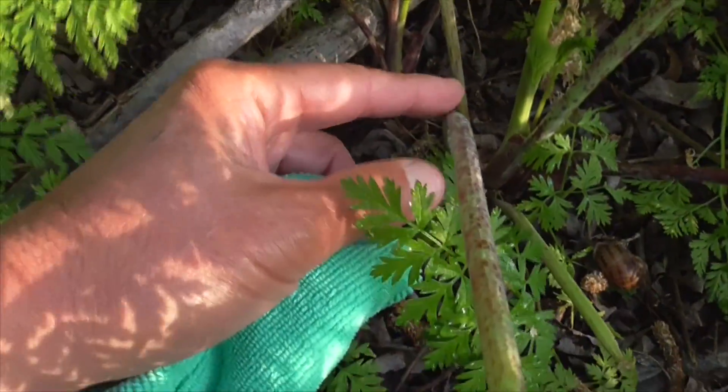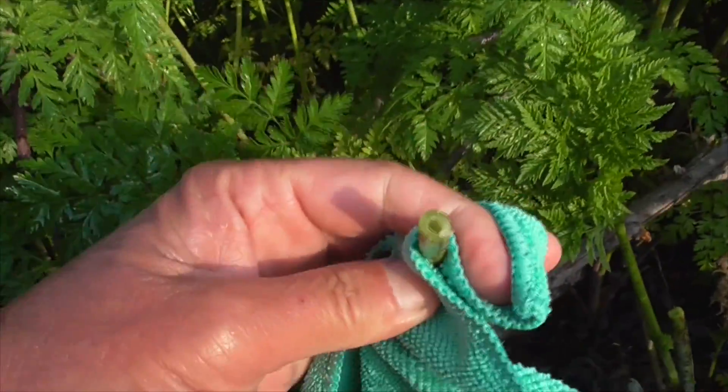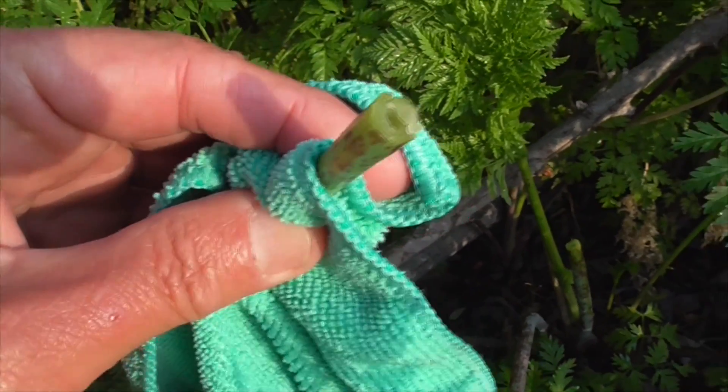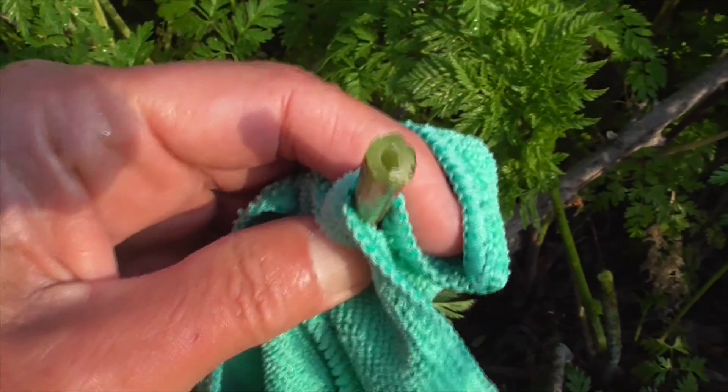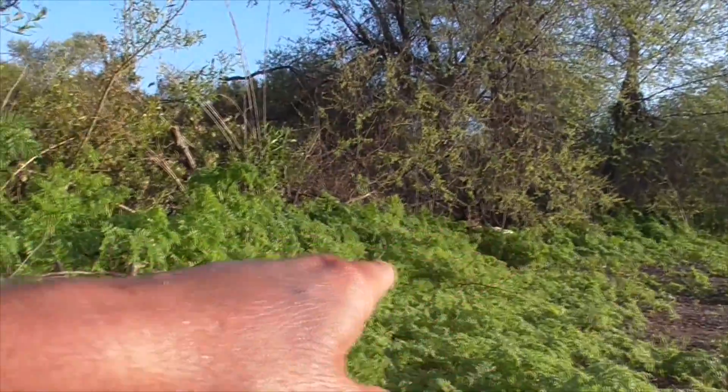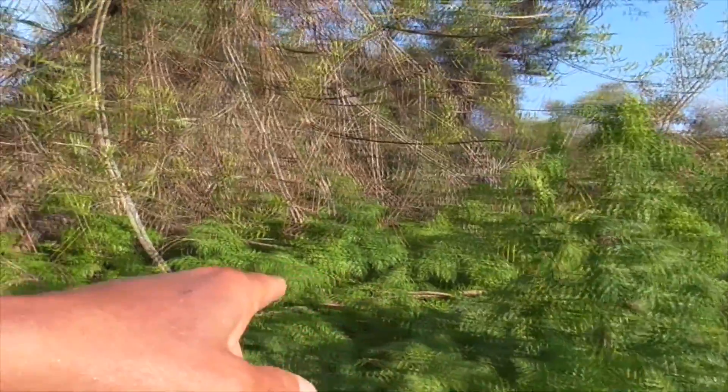Come down here and look at the stems. The stems have purple blotches or spots up and down them. Another way to identify it — I forgot my gloves — is the hollow stems. See that hollow stem right there? It's hollow. A lot of other plants that look like this have solid stems, but this one's hollow. It's also got these purple splotches all around it. This whole area is full of poison hemlock.